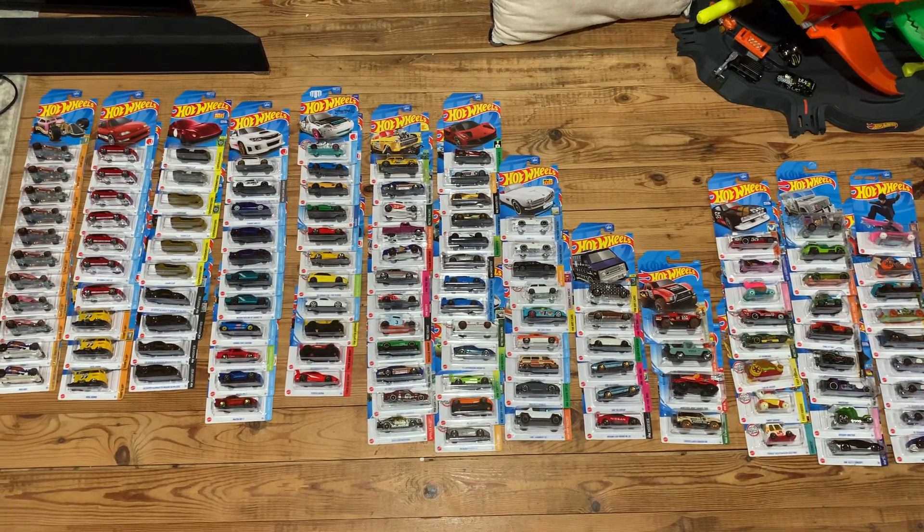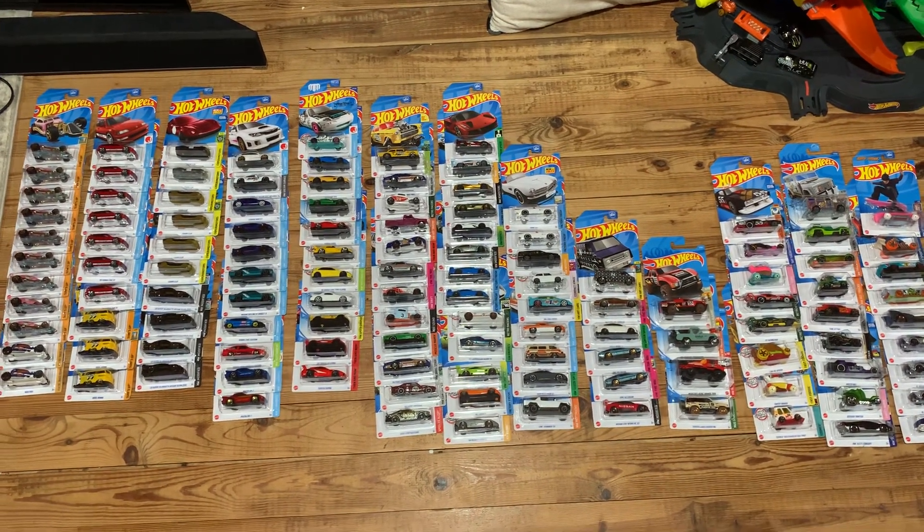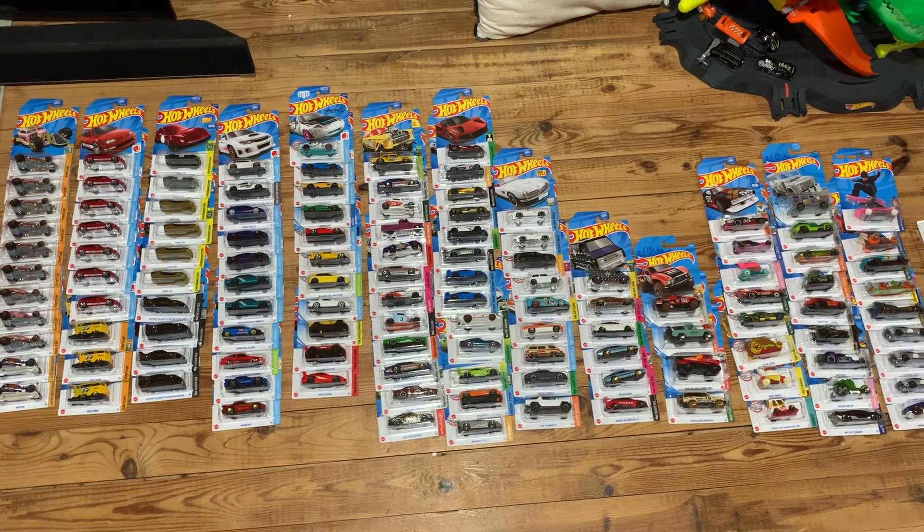Hey y'all, welcome back. I'm going to be talking today about some of these items that will be leaving my collection here in the next week, or at least hopefully they will.